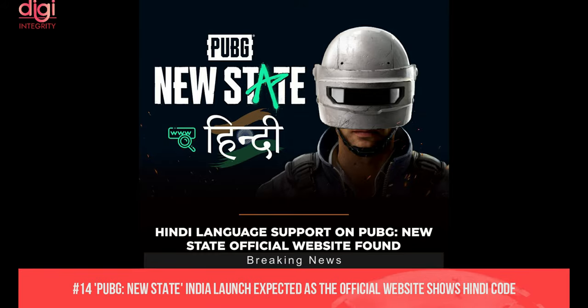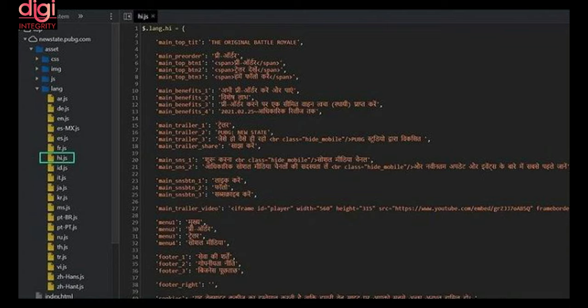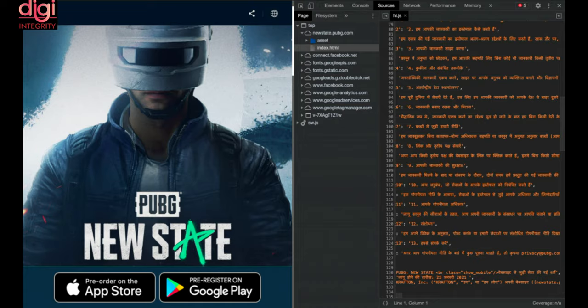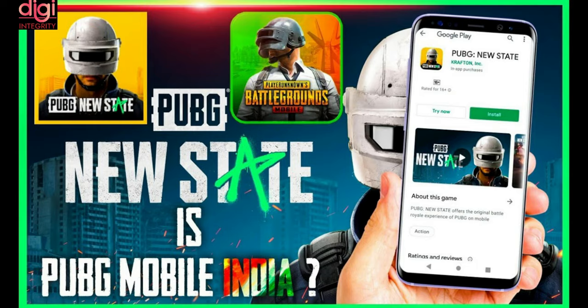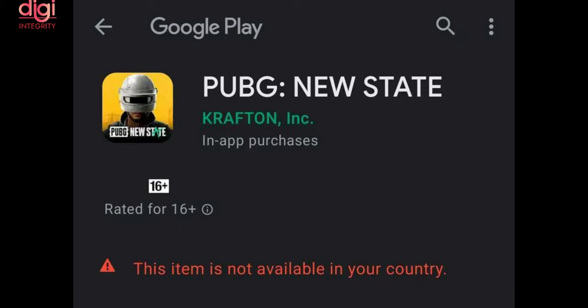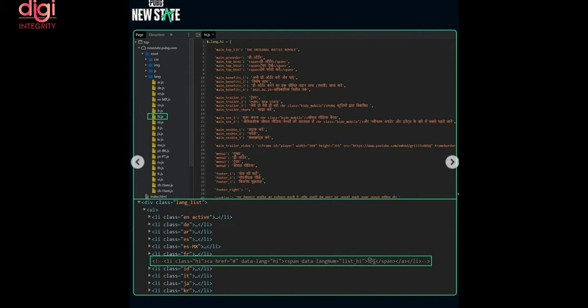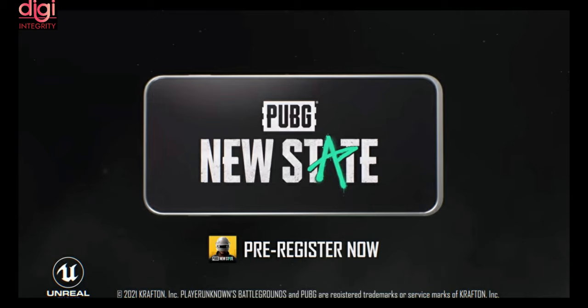PUBG New State India launch is expected, as an official website shows Hindi code. Krafton Games announced the PUBG Universe expansion with a new mobile title called PUBG New State, which looks like a more futuristic take on the already popular multiplayer game. The game will land on both Android and iOS later this year. While there is no official confirmation from Krafton, some reports suggest that people have stumbled upon a hidden Hindi version in the source code of the website, indicating Hindi support.